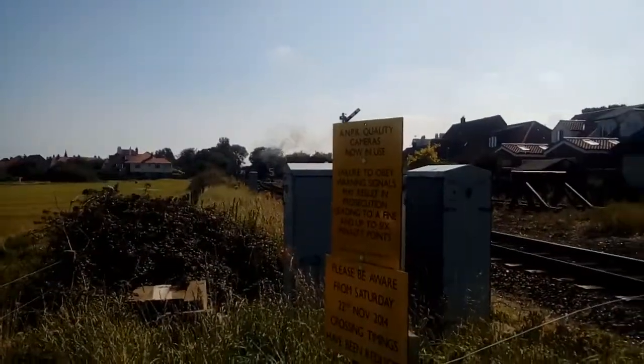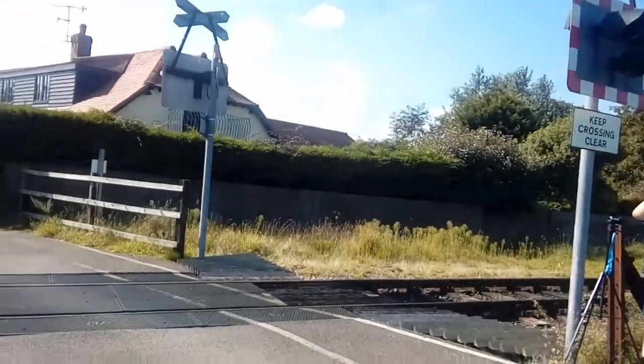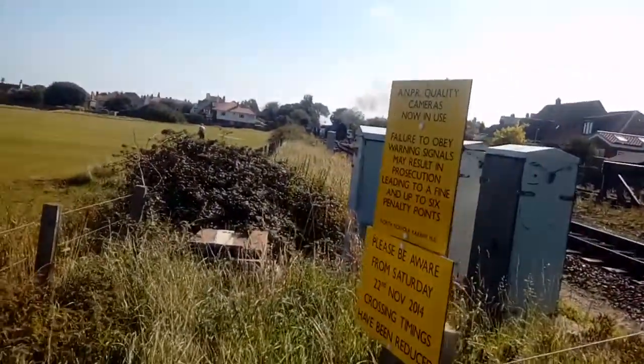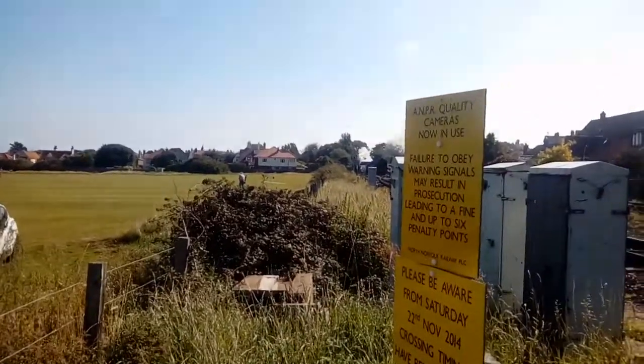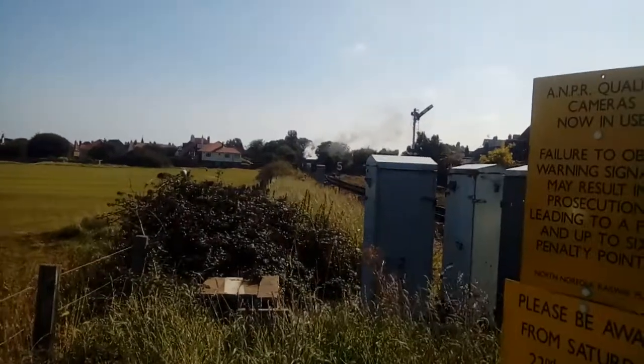Hello and welcome to the Trains app. I'm standing here at Sheringham West level crossing on the North Norfolk Railway, where I'll be seeing services by North Norfolk, mainly on steam engines but also some visitors.